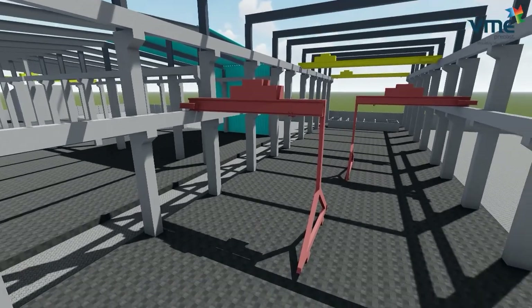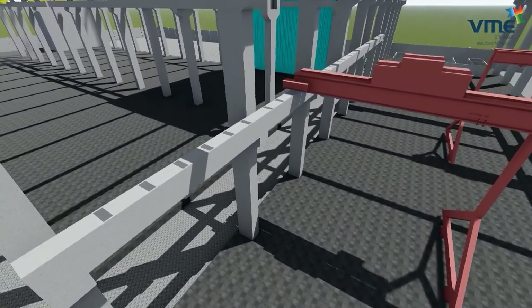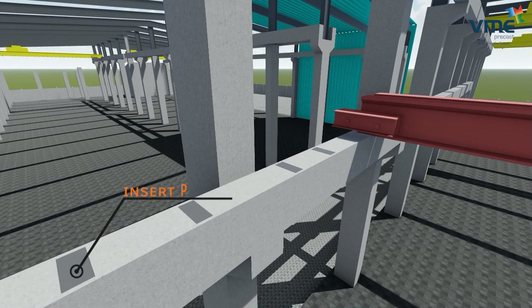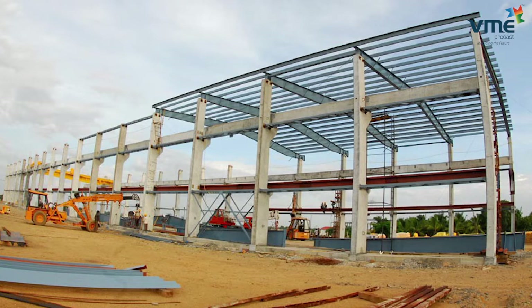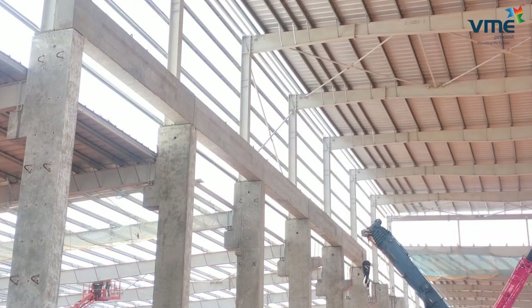Crane beams: based on the span and crane capacity, the depth of the beams is determined. Steel insert plates are fixed in the beams to receive the crane rails. A major advantage of using crane beams with concrete columns is that the vibrations produced are less compared to steel columns and beams, thereby giving more life to the cranes.